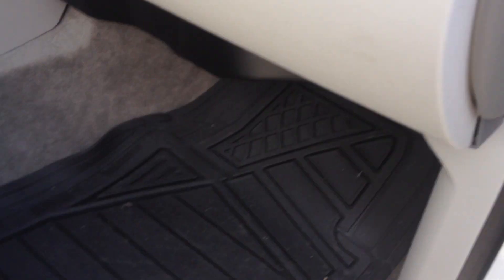Got the wood grain. Cheap little Walmart mats for now — don't want to mess up the carpet that came with it.